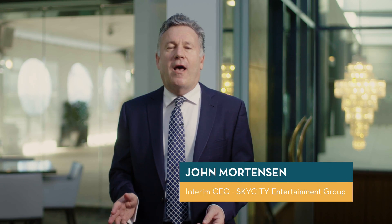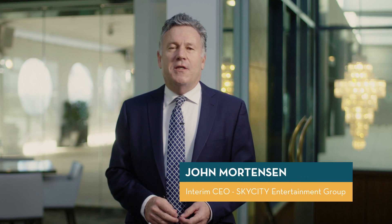Hi and welcome. The video you're about to see will showcase the key highlights of what's occurred in the Sky City properties in the financial year 2016. It's been a fantastic year and I hope this video gives you a good idea of what we're focusing on and what our future plans are.